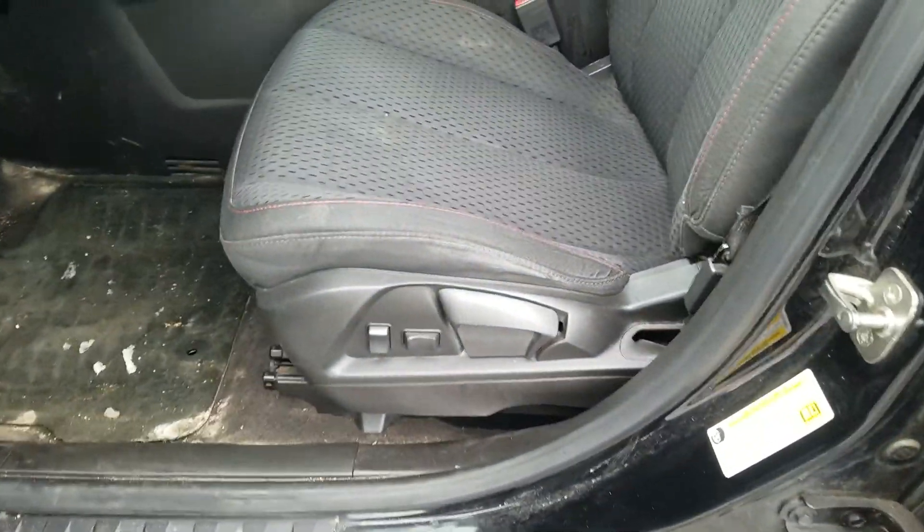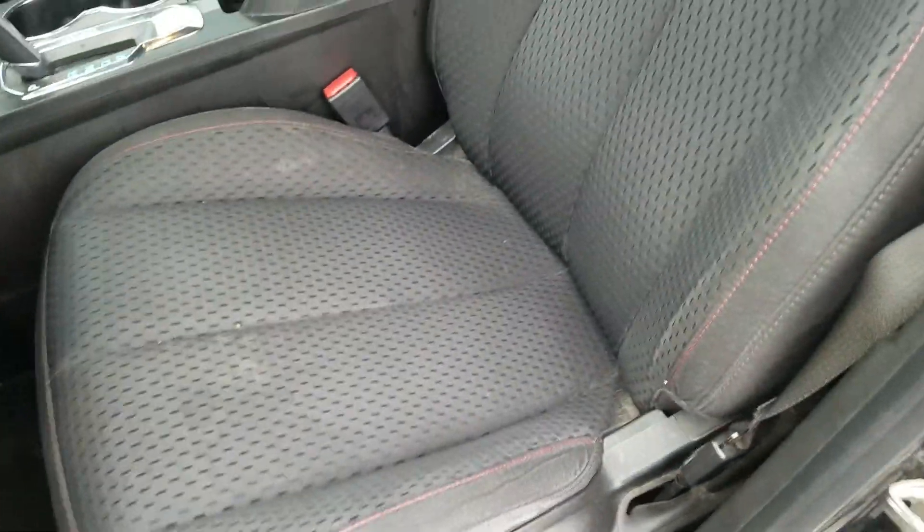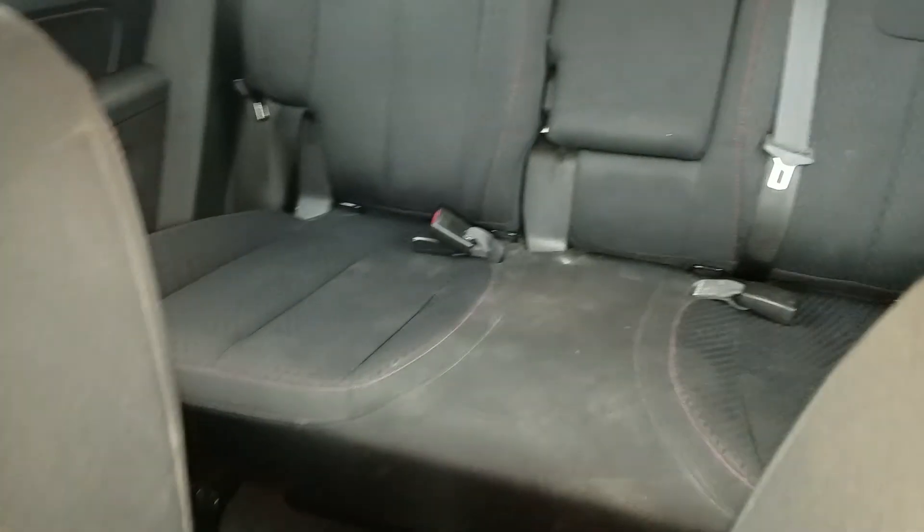Moving over to the front driver interior. It is a cloth interior and it's been well maintained. Do have some stains on the bottom of the seat, and some stains on the bottom of the seat in the rear of the vehicle as well.